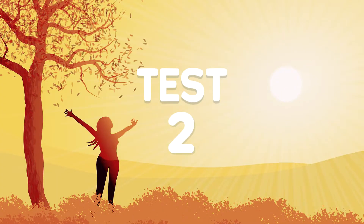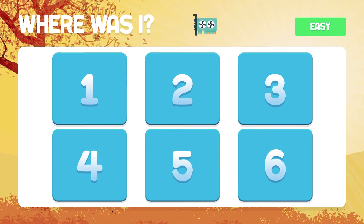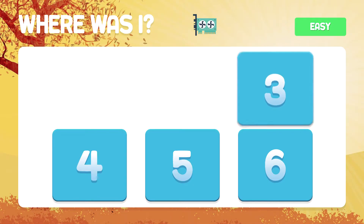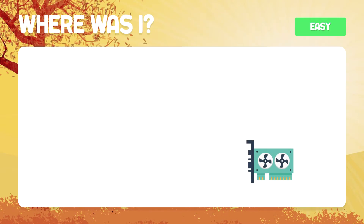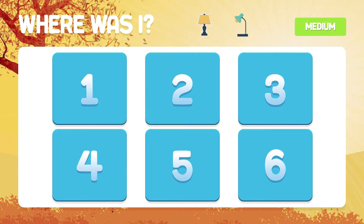Test number two. This test is a little more complicated. Memorize the images. Where is the graphics card? The graphics card is at number six. Where are the two lamps? The lamps are hidden in boxes three and five.